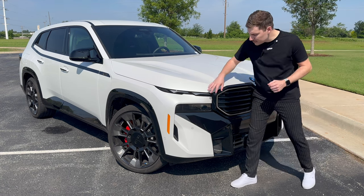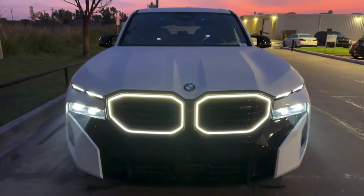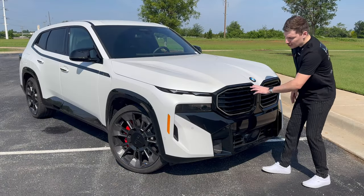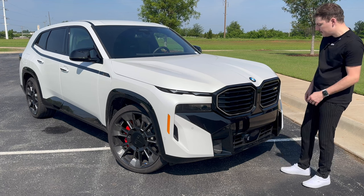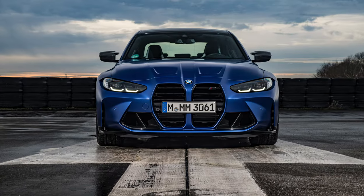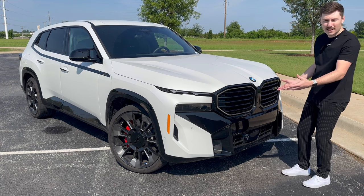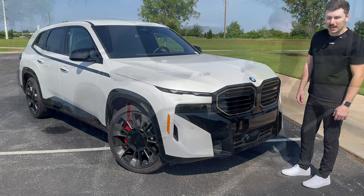BMW has started their dual headlight design, with new running lights and main lights. They've got their new iconic glow around the kidney grills, which looks pretty amazing at night. Interestingly, they have more of a horizontal kidney grill setup on this car, which we've seen with the M3 and M4. They were going with more of a vertical design, so maybe they're going back to what people really want.